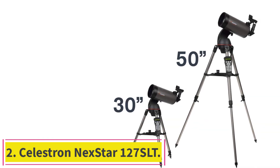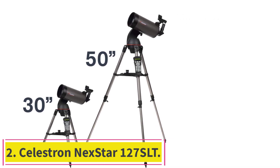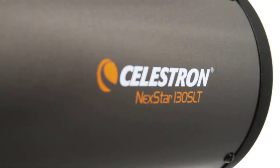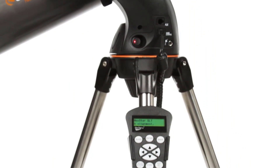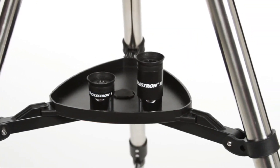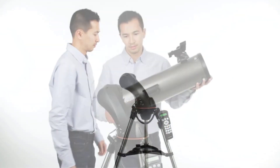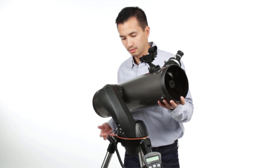Number 2: the Celestron Nexstar 127 SLT. The Nexstar 127 SLT is the best computerized telescope under $500 for beginners and intermediate astronomers. Featuring the durable Maksutov-Cassegrain design, SkyLine technology, advanced optics, and powerful light-gathering ability, this catadioptric telescope is, without doubt, the best telescope for astrophotography under $500.